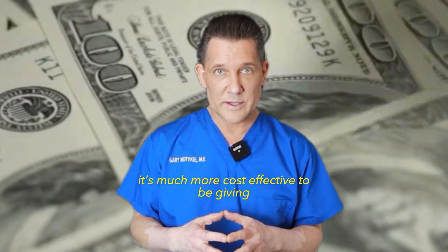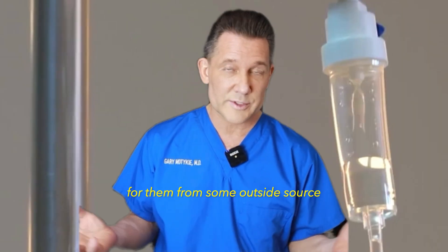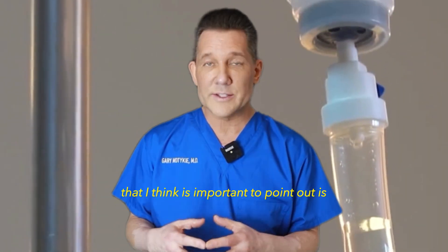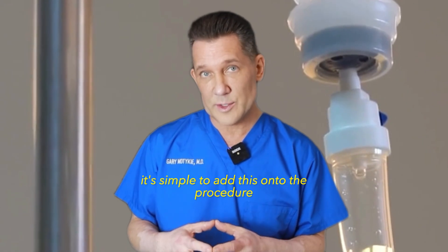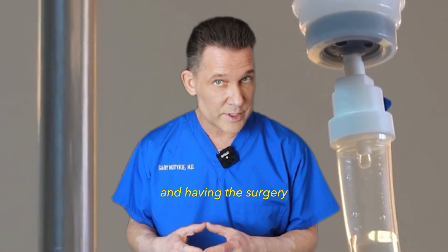Number three: cost effectiveness. If you're going to be giving yourself stem cells, it's much more cost effective to use your own stem cells than paying for them from some outside source. Also, if you're already undergoing a procedure, it's simple to add this on, because you're already there having the surgery.